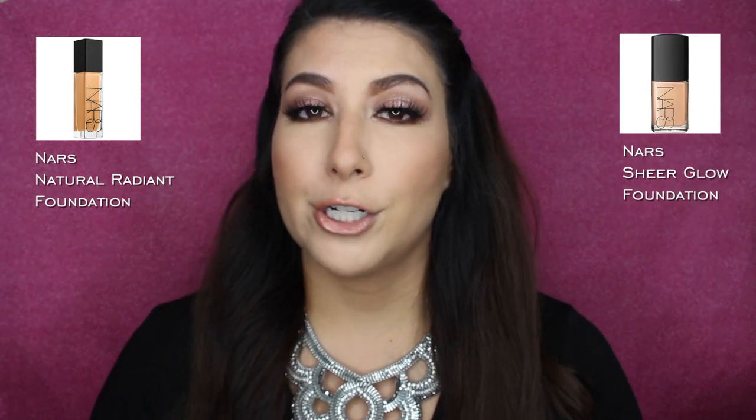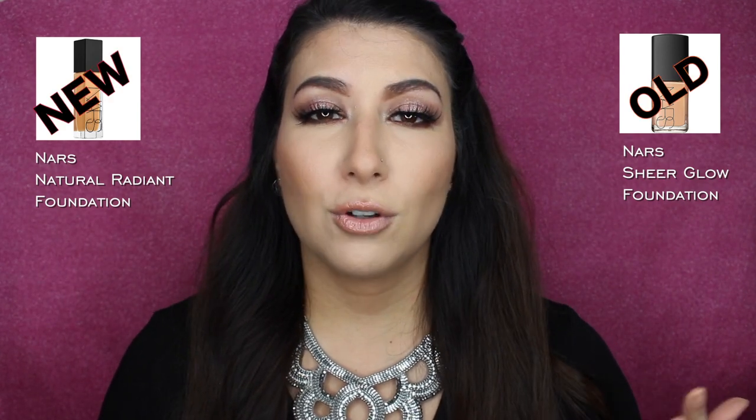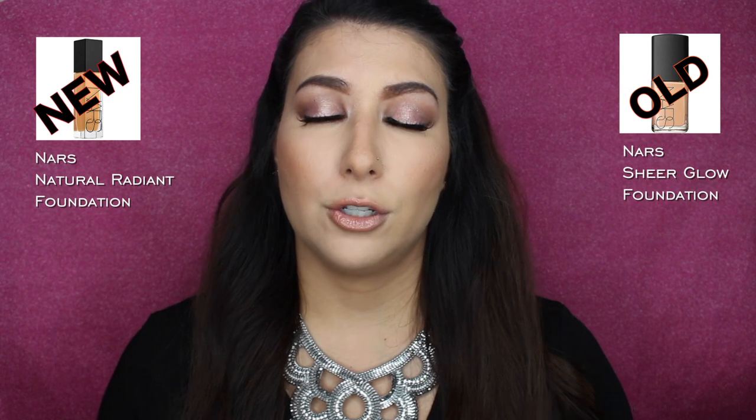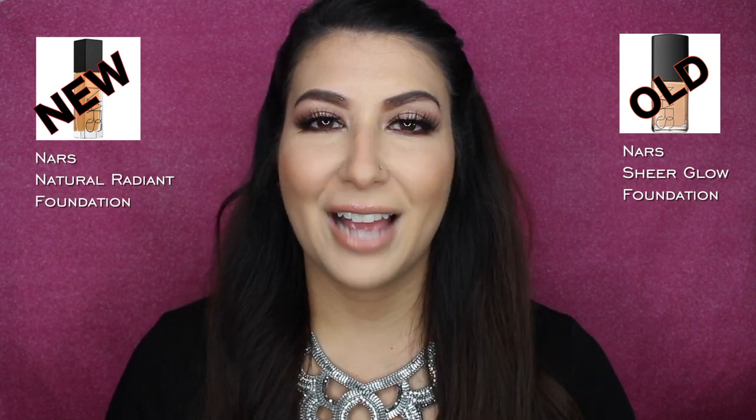Hey guys, thank you so much for tuning in to my channel today. I'm going to be testing out the new Natural Radiant Foundation from NARS and also testing out a cult favorite, the NARS Sheer Glow Foundation, which is an older foundation from NARS. I have applied these foundations to my face, so you're going to have to keep on watching to see which one is which.